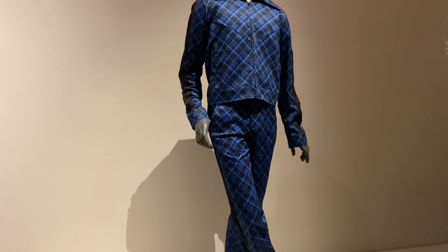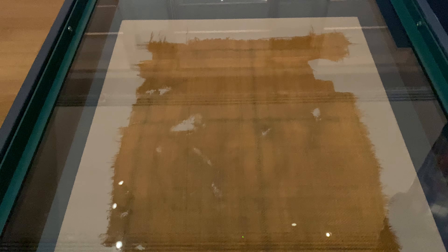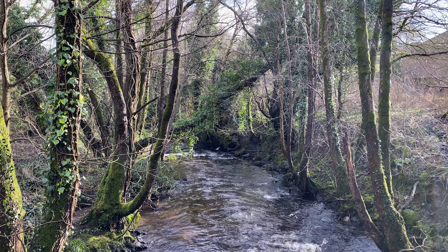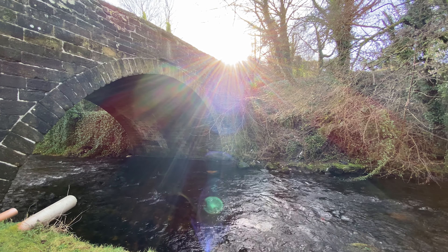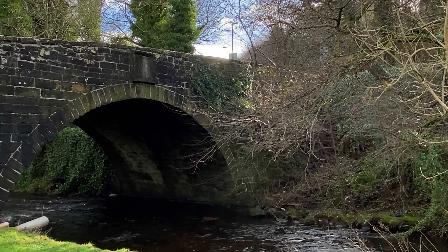This is a tartan tracksuit. This is a tartan dressing table, and this is a four or five hundred year old piece of bog tartan. This is Bannockburn. As a matter of fact this is the Bannockburn, but we're not here to talk about what happened in 1314. Today we're more interested in this place behind me — believe it or not, a hub of industry and arguably the birthplace of the modern tartan industry.